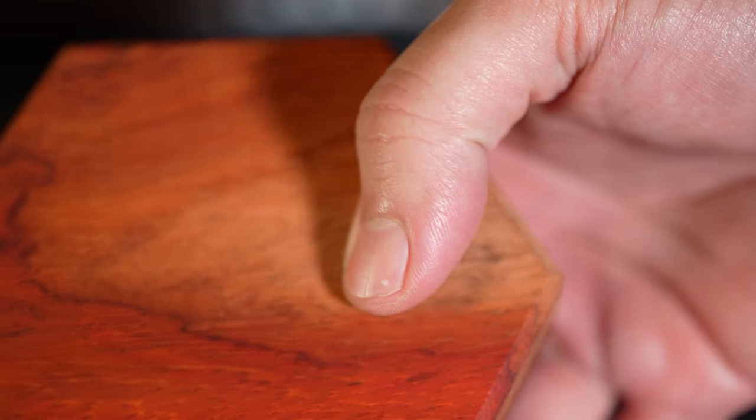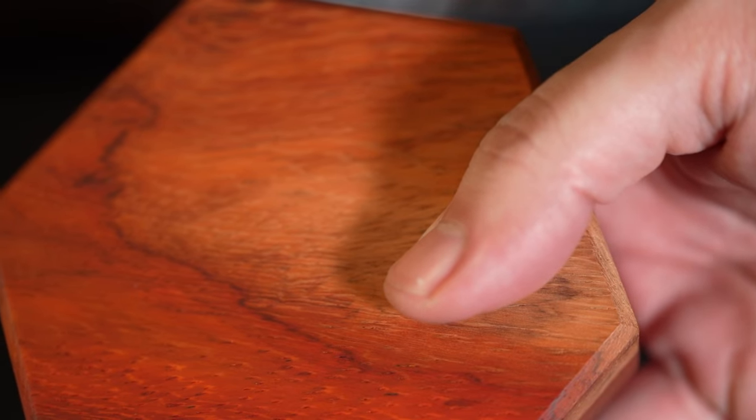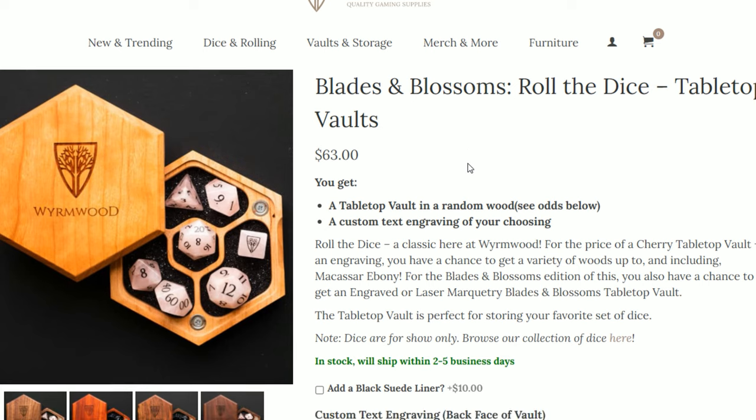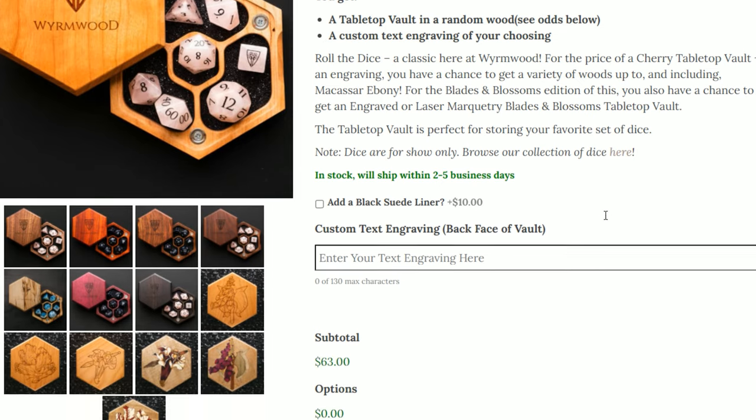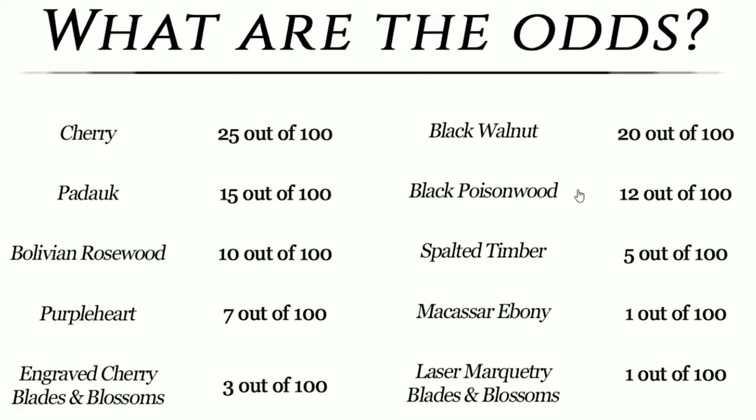Furthermore, Wyrmwood sometimes offers special Roll the Dice promotions that offer a random chance at more exotic and hard to find woods, at the risk of ending up with a core offering. They offer a flat price for the promotion and clearly list on the website what the percentages are for lucking out on a more rare offering like lacewood or aromatic cedar.